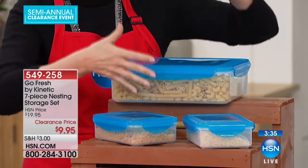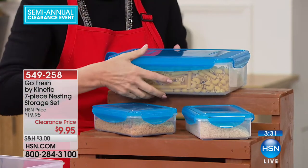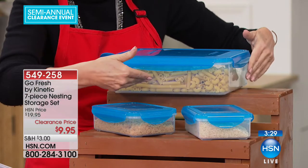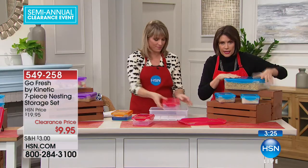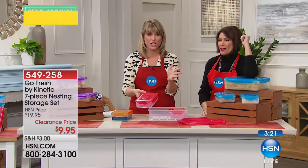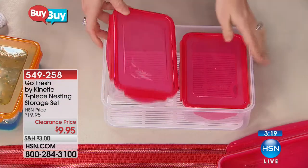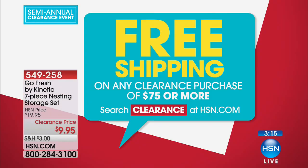You can stack these right on top of each other, and everything nests. You're going to get two smaller ones and one great big one. Get two or three sets — you're talking $20 or $30. If you hit $75, all the shipping and handling is free, so you definitely want to stock up today.